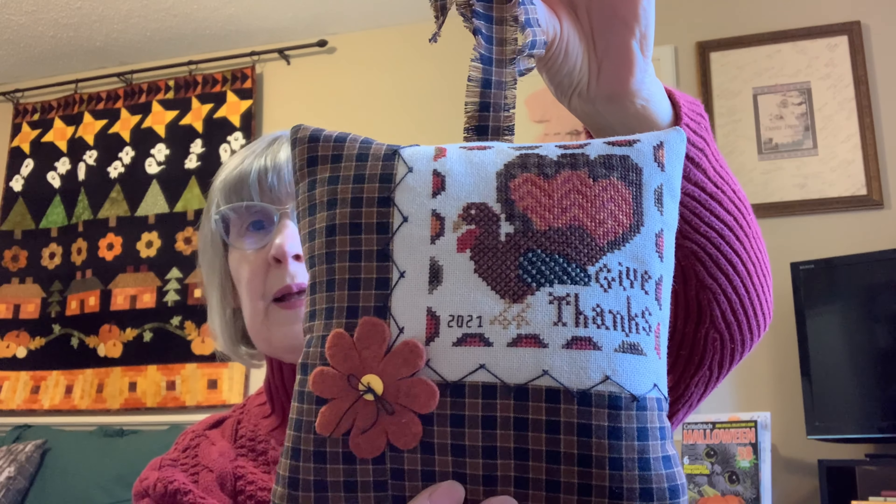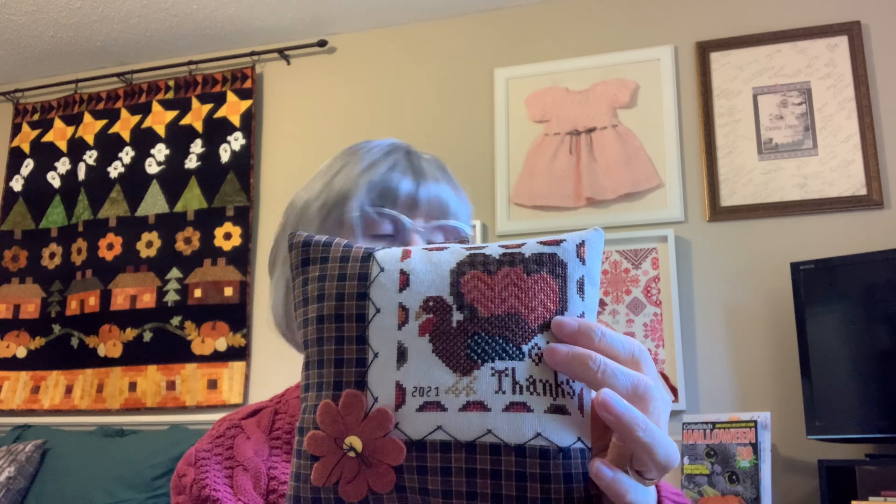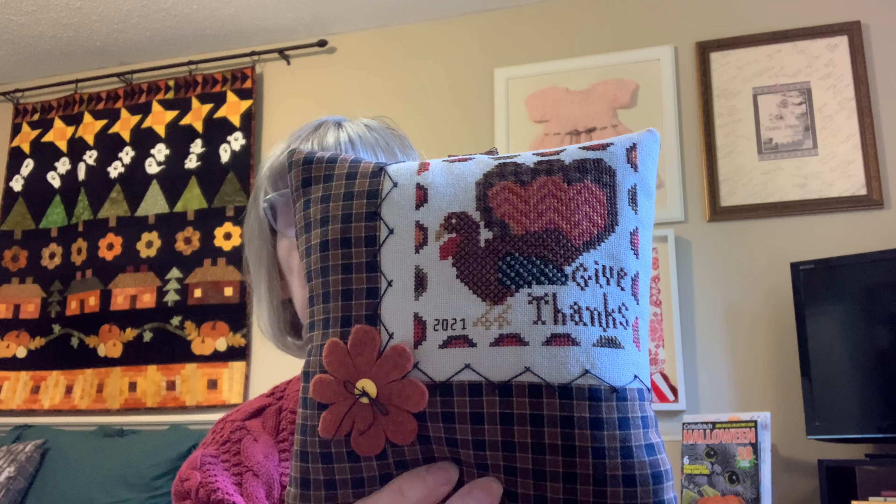So I did finish my Thank Wool project. This is called Give Thanks — Thank Wool — and it was a free pattern by Stitchworks. The fabric is a vintage fabric, an even weave 28 count in mushroom. I looked at Helen D and how she does her herringbone stitch — she has a really nice tutorial on finishing pillows — and so I followed her advice and finished this one.